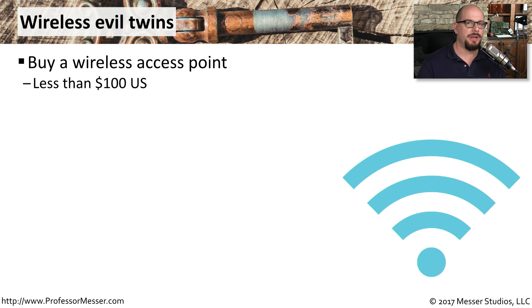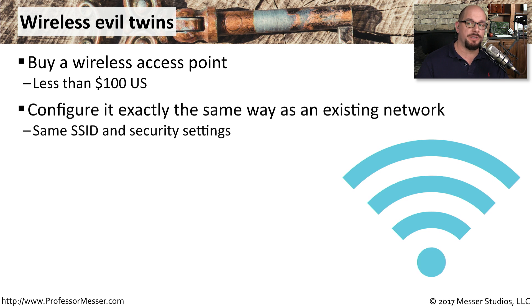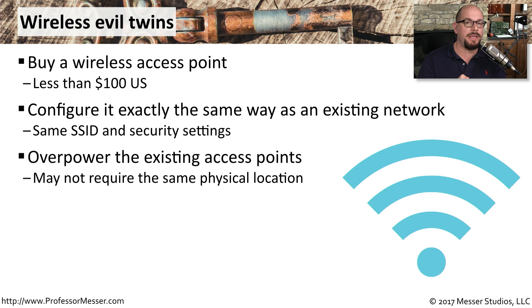One security concern higher than a rogue access point would be a wireless evil twin. It starts the same way — someone buys an access point and plugs it into the network — but they configure it exactly the same as your existing access points: the same SSID, the same security encryption, and perhaps the same passwords. If they can place it closer to the users, the signal from the evil twin could overpower the existing access points, and all of your users may instead connect to the evil twin rather than your legitimate access points.